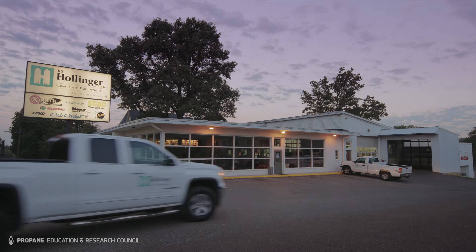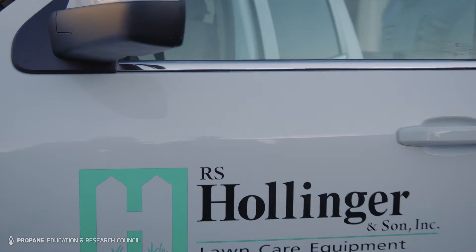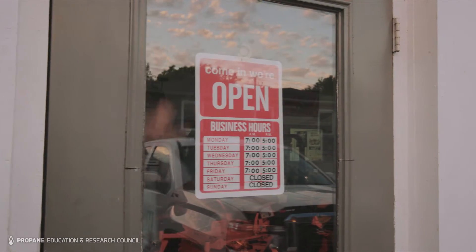My name is Lynn Hollinger. Our company is RS Hollinger Sun Incorporated and we're a family owned and operated business. We've been together for 43 years. We service mainly the commercial customer in the lawn and garden industry.